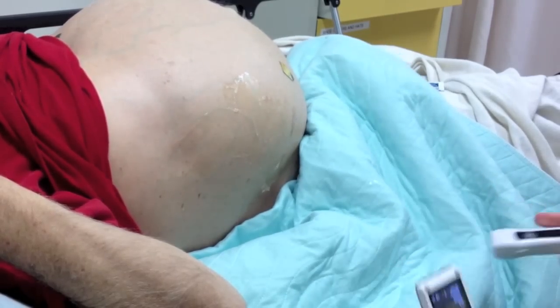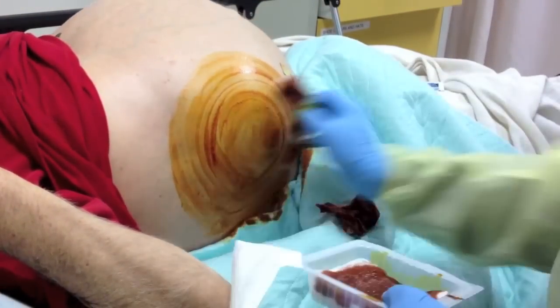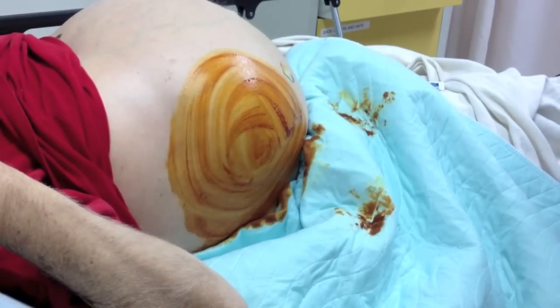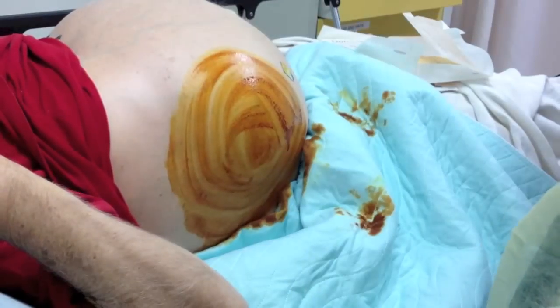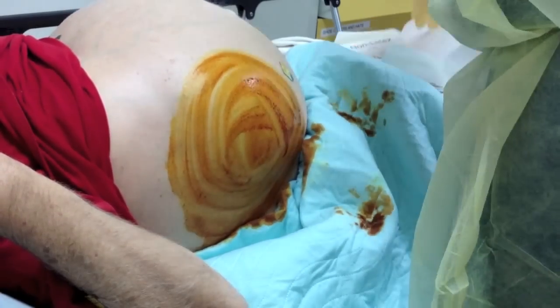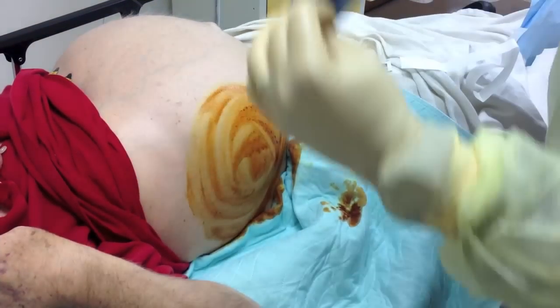The ultrasound finds the biggest spot of fluid, and then we clean with iodine — as described in other videos — to make sure the area is nice and sterile. This is a sterile procedure so we want to kill all the bacteria. We're going to set up our sterile field. I'm wearing a hat, a mask, sterile gloves, and a gown — the whole works, because it's got to be a clean procedure.